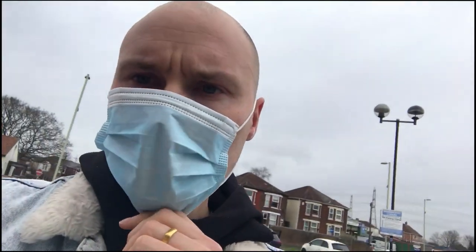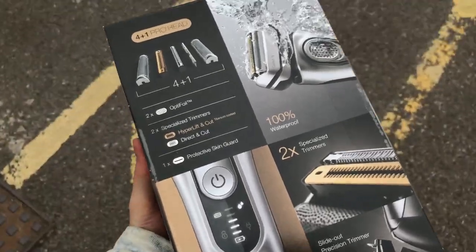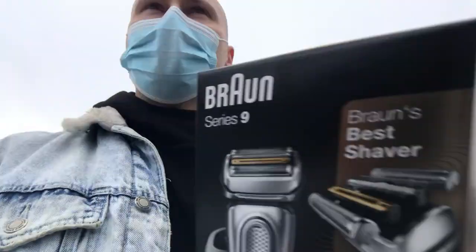So you know what that means, guys. That's right — I am on my way to go and grab myself a Series 9 head shaver. And here it is. Just like that, the Braun Series 9.